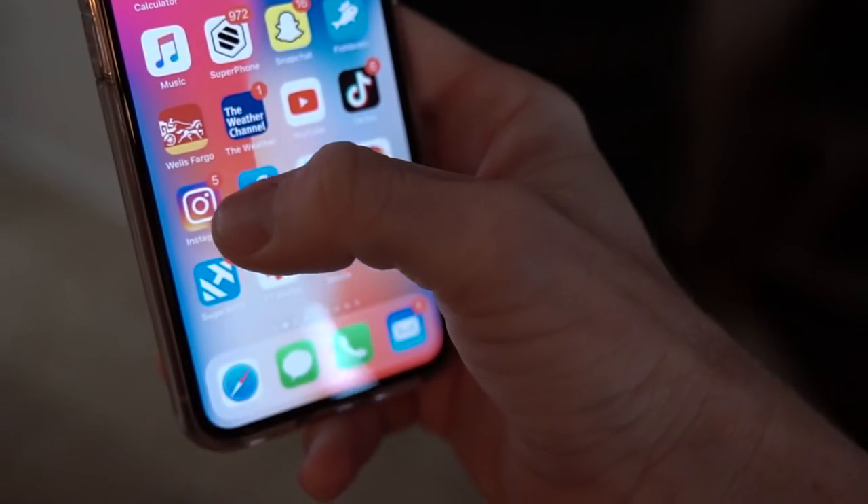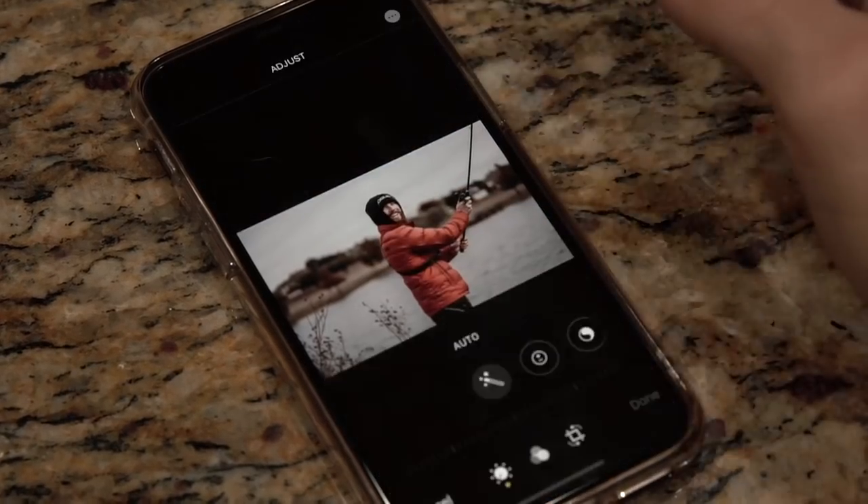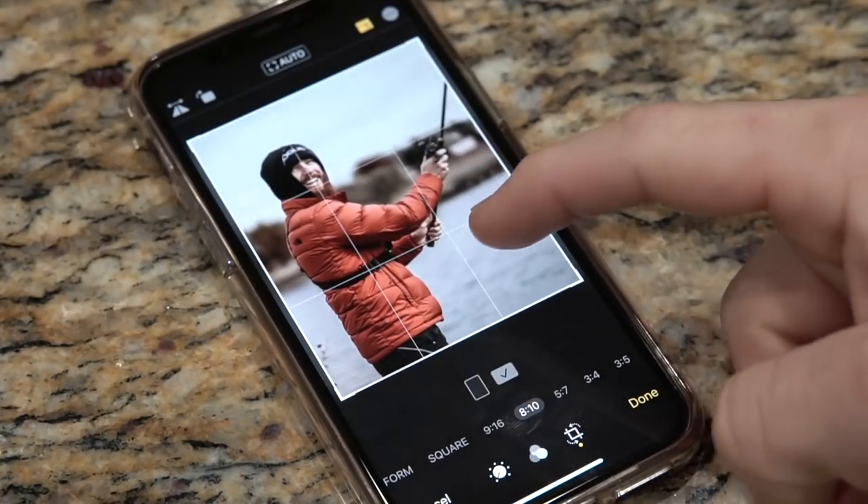Two quick power tips before we jump into the strategy: if you long press on the Instagram app it's actually the quickest way to make a story post, and I'm using it frequently — huge time savings. Also for your photos you want to do an 8 by 10 vertical crop in many cases because it fills more of the screen and it's a better experience for users as they scroll through.